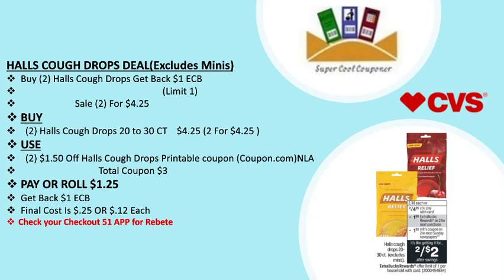My next deal is the Hall's cough drop deal, excluding minis: buy two and get back a $1 ECB, on sale two for $4.25. Grab two Hall's cough drops 20 to 30-ct for $4.25. Use two $1.50 off cough drop printable coupons on coupon.com — note that coupon may no longer be available. Total coupons are $3. Pay or roll $1.25, get back $1 ECB — final cost is only 25 cents or 12 cents each. Check your Checkout 51 app for a rebate and check back Sunday for any new Hall's cough drop rebate.